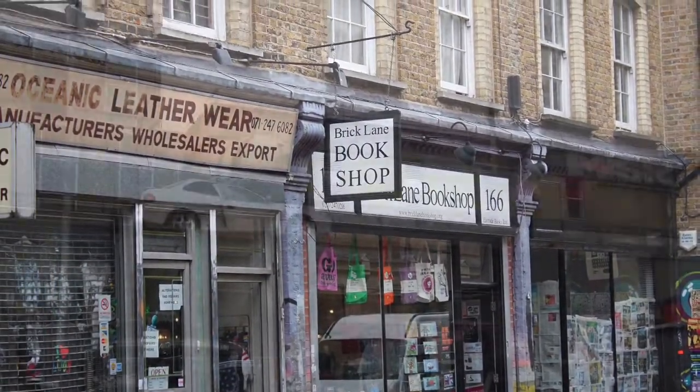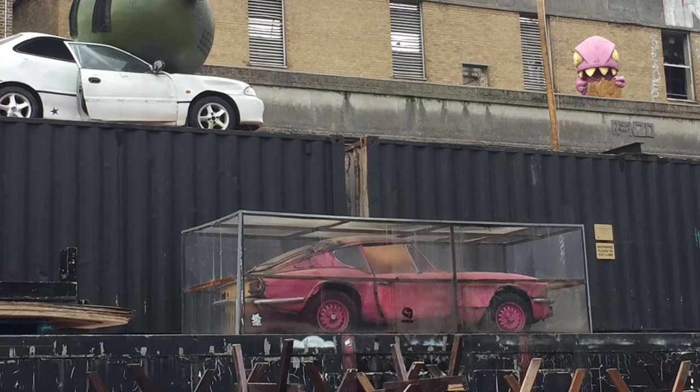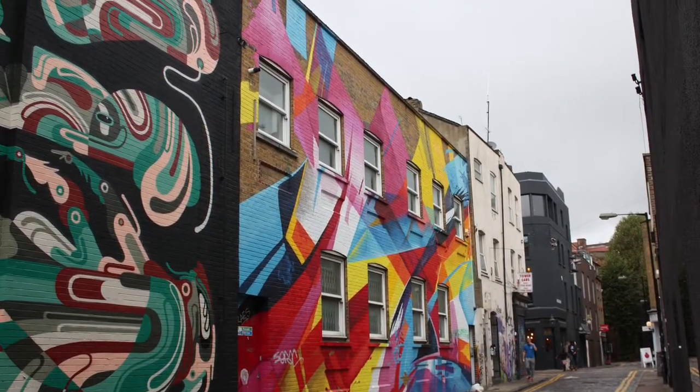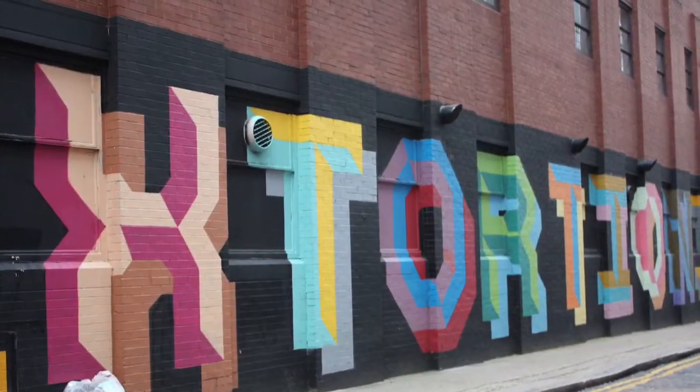The streets of Shoreditch are also the home turf of famous street artist Banksy and many of his successors. So if you're interested in London street art, this is a great place to start. The area is packed with great installations and marvellous pieces.